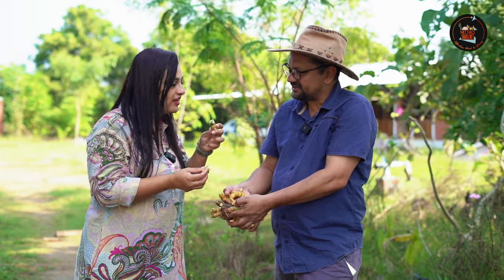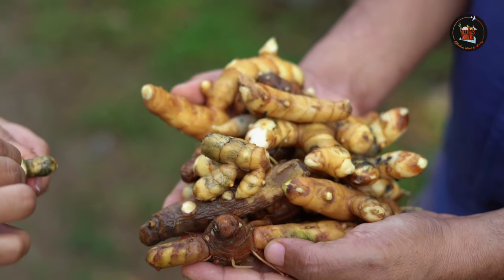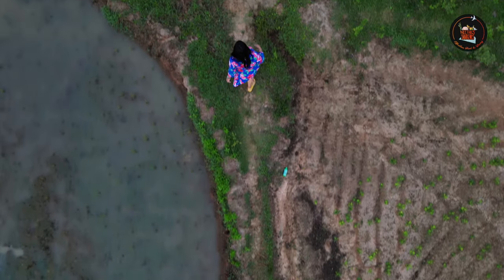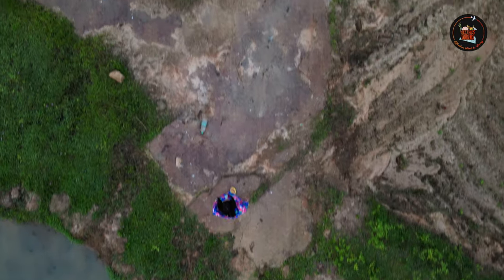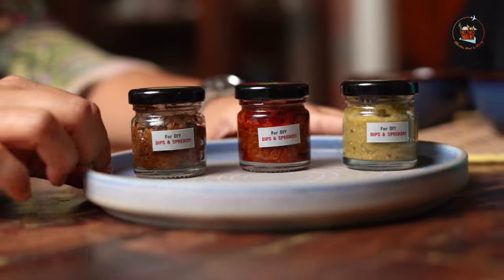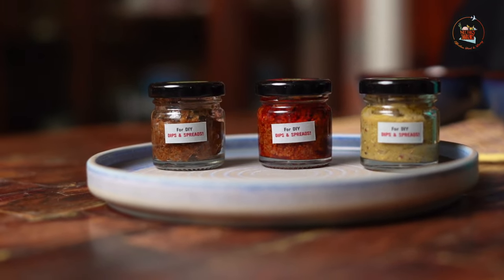You can see both the mango ginger and the ginger clearly. Apart from the homemade pickles, Aisha also makes some lovely dips. I requested Aisha to show us some of her amazing dips.